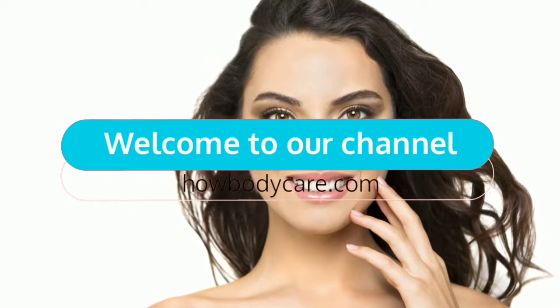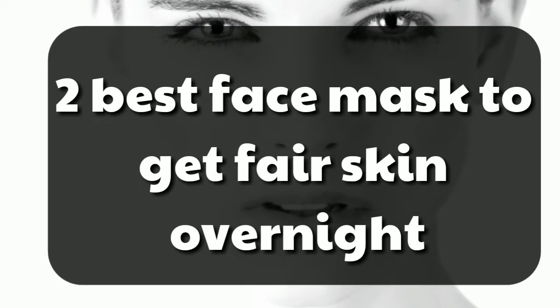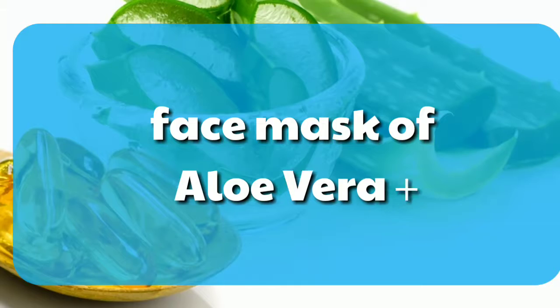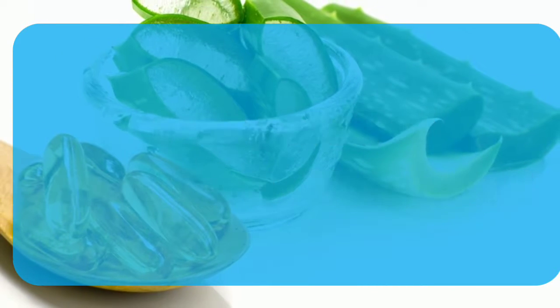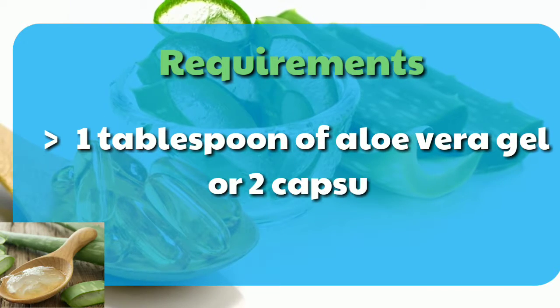Welcome to our channel, how body care calm. Today in this video we will talk about two best face masks to get fair skin overnight. Number one: face mask of aloe vera and vitamin E. Requirements: one tablespoon of aloe vera gel and two capsules of vitamin E.